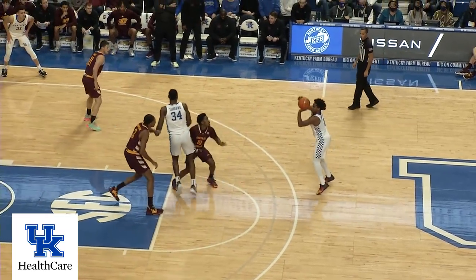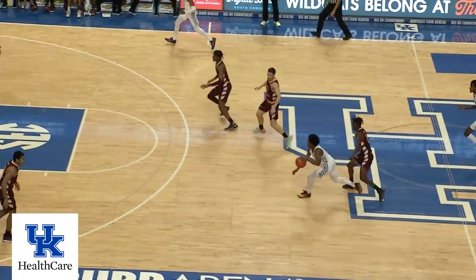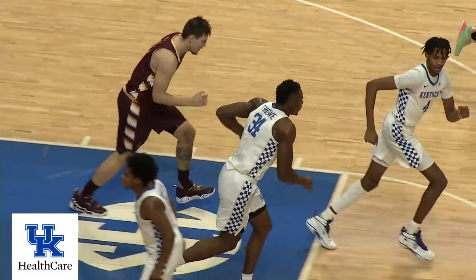Curried back. Wheeler, top of the circle. They leave him open, he'll let it fly — got it! Collins is checked into the Kentucky lineup. Wheeler gets through the press and lobs it up for a dunk by Shibway.